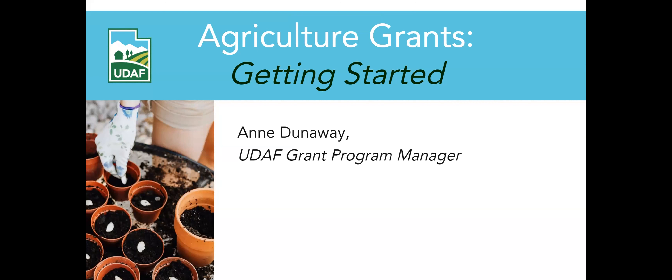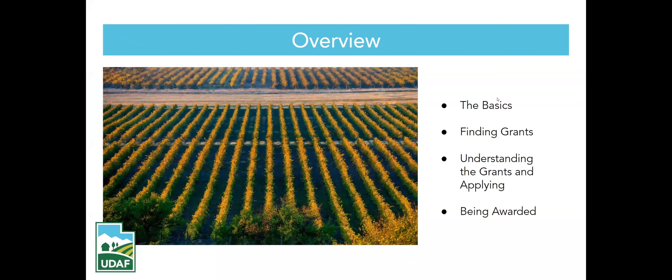I'm pretty excited to be here and share with you a little bit more about making grants more digestible and how to be prepared. We'll talk about some grants. First, we'll cover the basics and how to be prepared, where do you find grants, and then understanding those grants and how to apply them to projects that you've prepared.